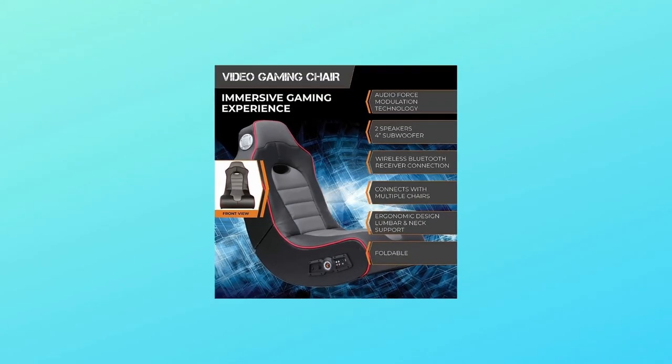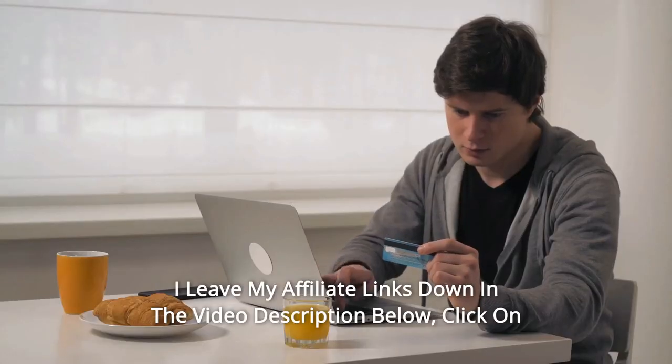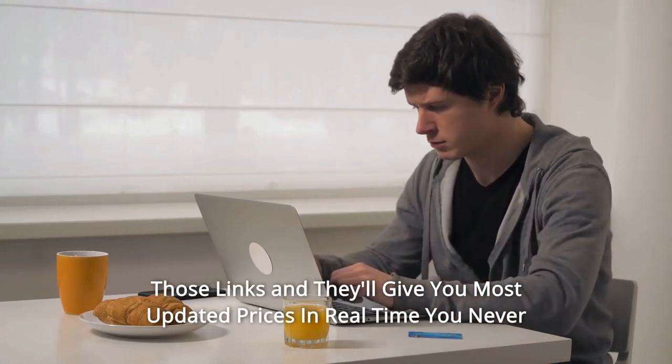Weight capacity is 275 pounds, and so much more. Thanks for watching — I leave my affiliate links down in the video description below. Click on those links and they'll give you the most updated prices in real time; you never know when these things might go on sale.